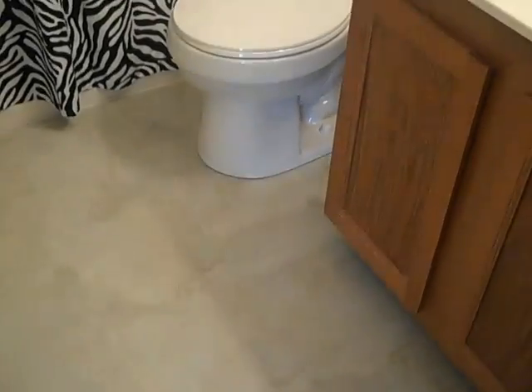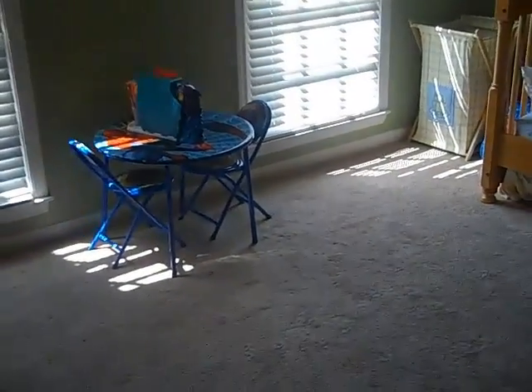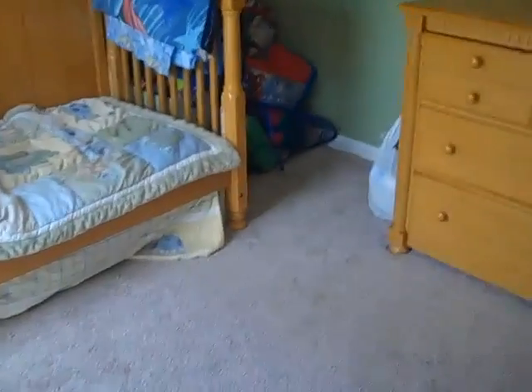Moving down the hallway, the first door we come to is the hall bathroom. It's been updated — there's tile floors, a new toilet, a vanity, and then there's a bathtub with shower. This is the secondary bedroom. Notice how large it is. This is a two-bedroom house and a lot of the space has been given to the bedroom, so if you've got a roommate, or maybe you're a single parent with one or two children that need to share a room, this would be plenty of space for that.